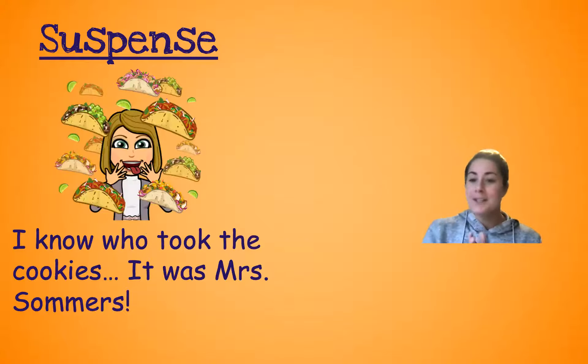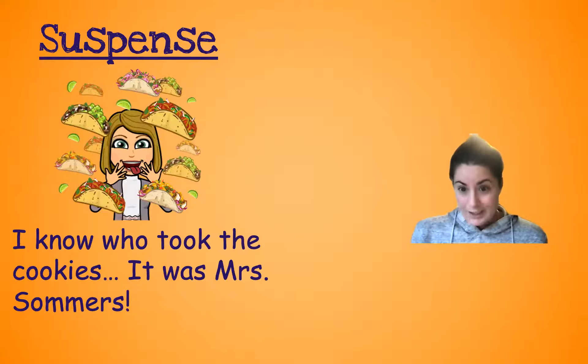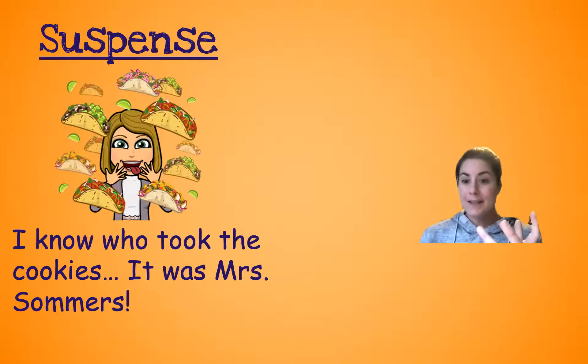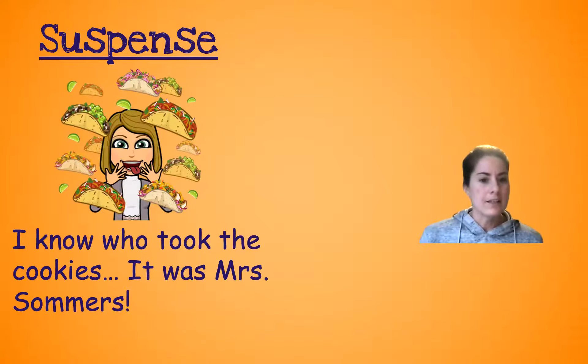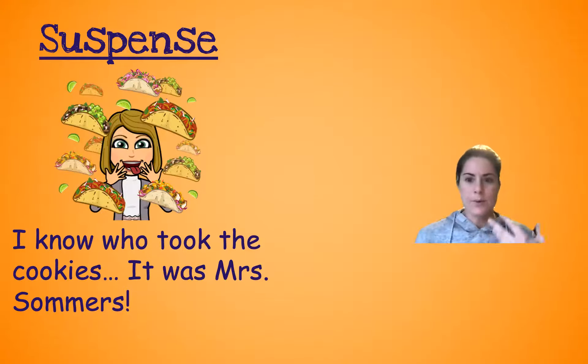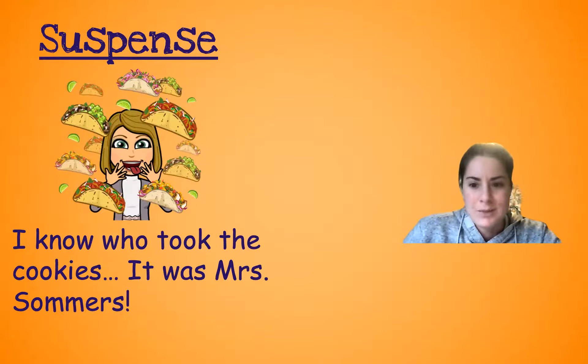So here's our little example — we're going to use this story about Miss Summers taking tacos, because she loves Taco Tuesdays and it's Tuesday. So the suspense factor — reading this sentence: 'I know who took the cookies... It was Miss Summers.' Suspense. You're kind of like, ooh, who took them? Those three dots — it's a longer pause. It was Miss Summers. There she is with her tacos.